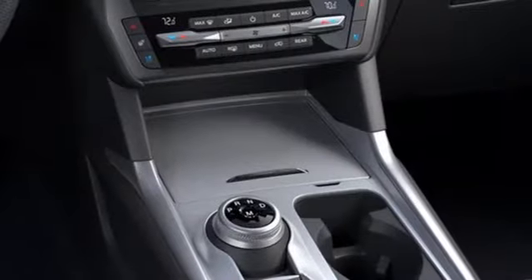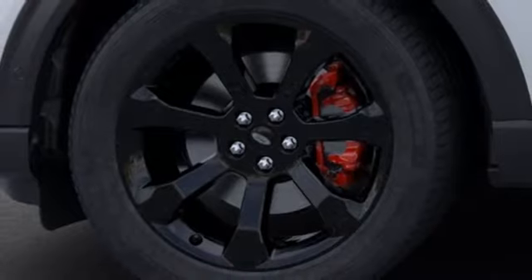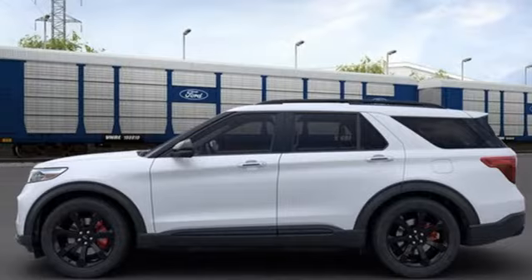Automated parking sensors, heated steering wheel, Wi-Fi hotspot, streaming audio, hands-free lift gate, remote engine start smart device, and automatic transmission.